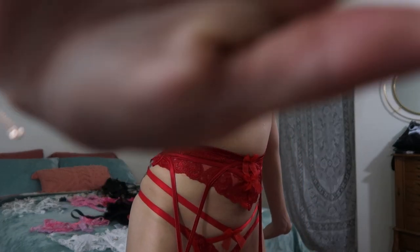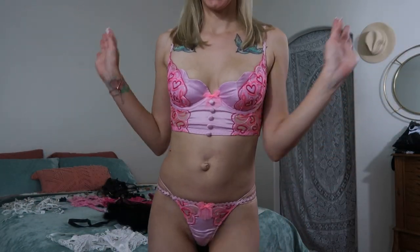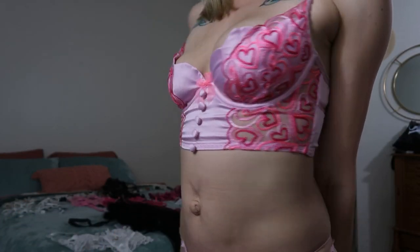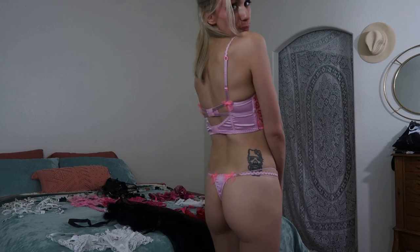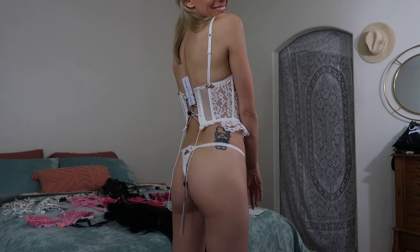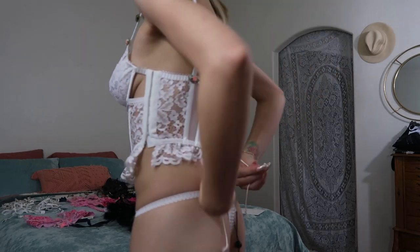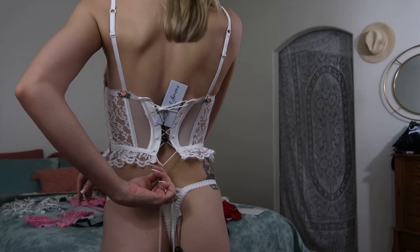Let's jump into the next one. Next, we have this cute, fun and flirty — I think this one's called the Retro Hearts set. This one has like a lace-up corset back, and the other ones all have like a traditional bra closure. I love it.